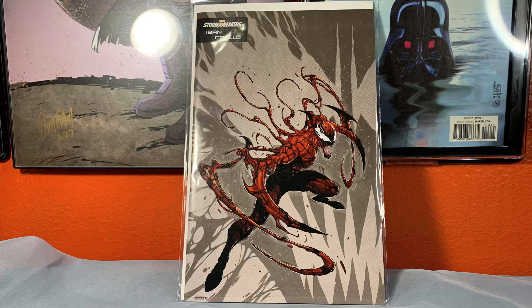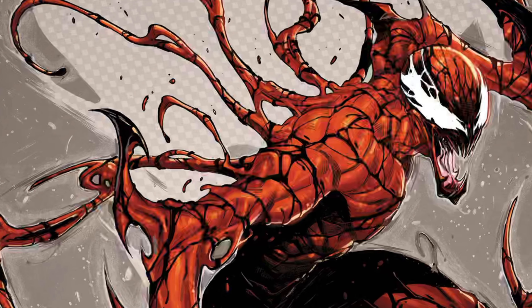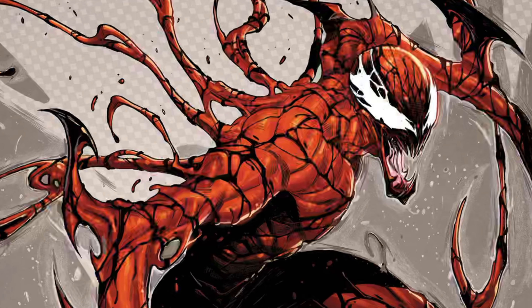Let's see what I got from Midtown Comics. This is Carnage 2 — this is the Ebon Coelho, if I'm even saying it right — the Ebon Coelho variant cover. Pretty sweet looking cover, awesome.